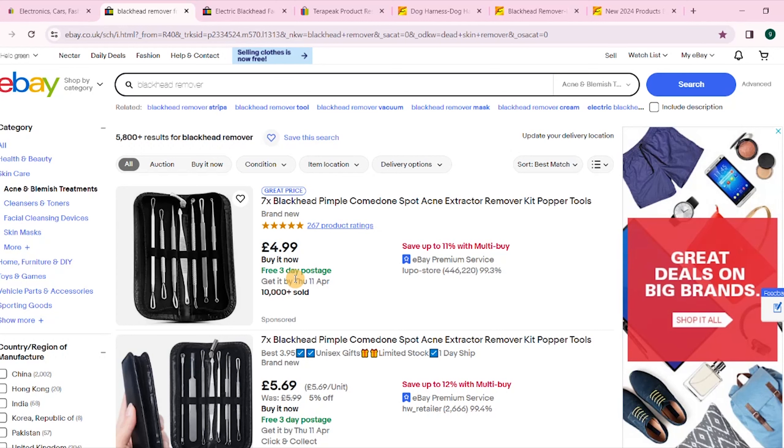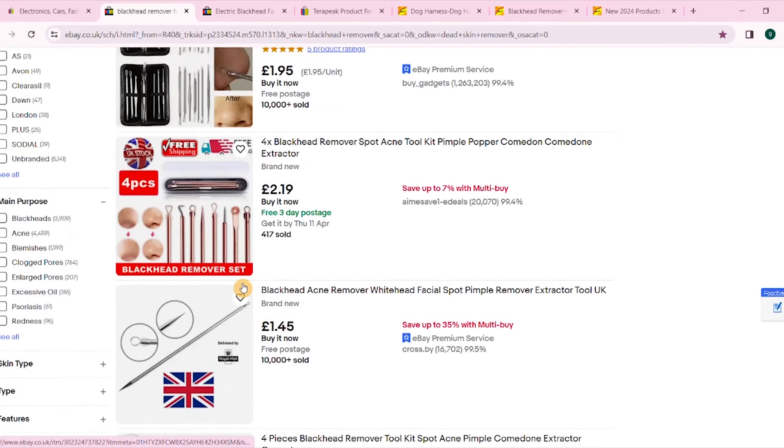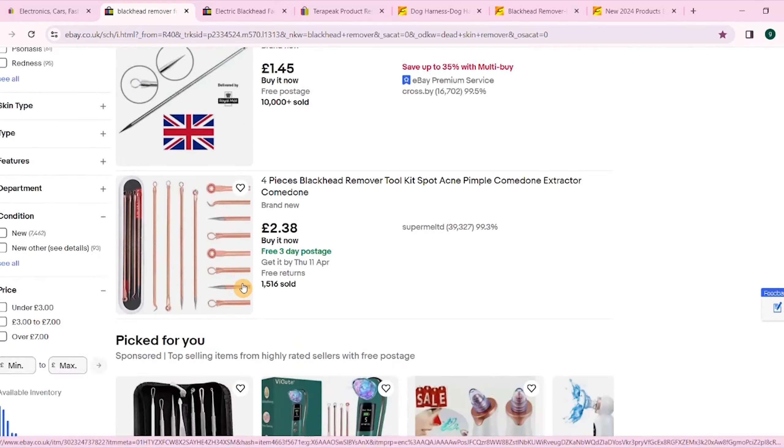I'm going to see if I can find it on eBay and show you step by step what I do if it's a product I can potentially sell myself. I've jumped into eBay and in the search bar I've typed in 'blackhead remover', and I'm scrolling through to find something similar. I'll click into the actual product — this feedback is over 1,800, so straight away I can see this product is selling well.